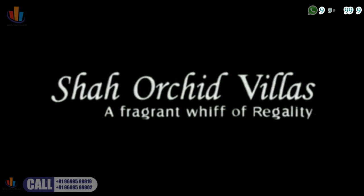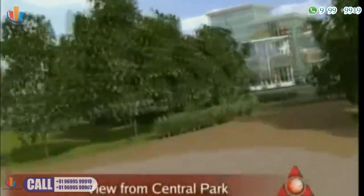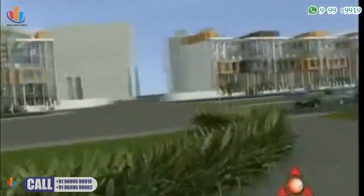Shaha Orchid Villas is a unique villa project located at Kharkar, one of Navi Mumbai's fastest growing and developing areas.